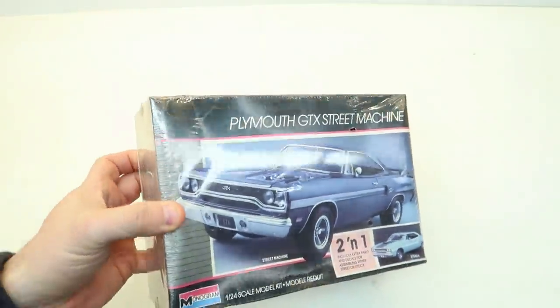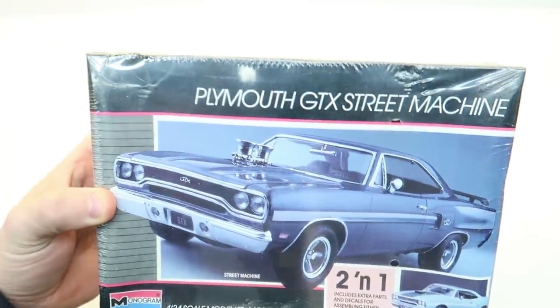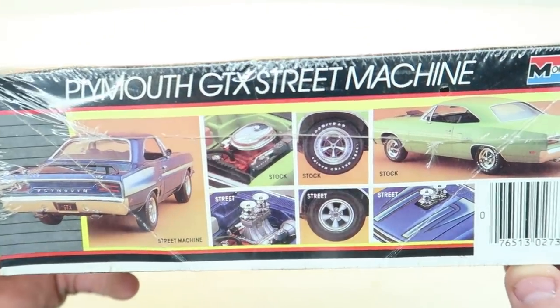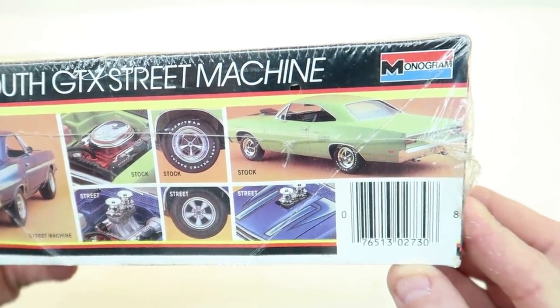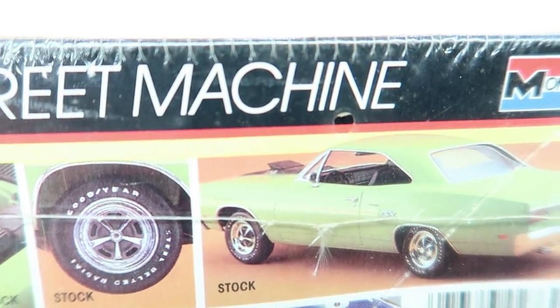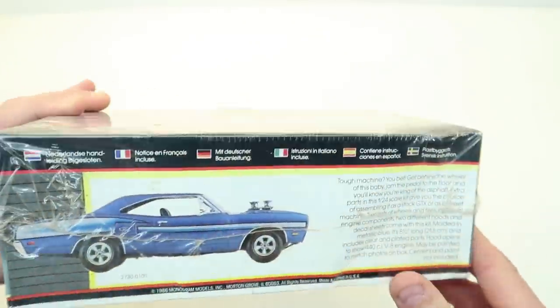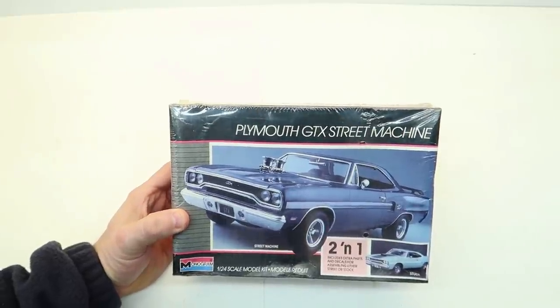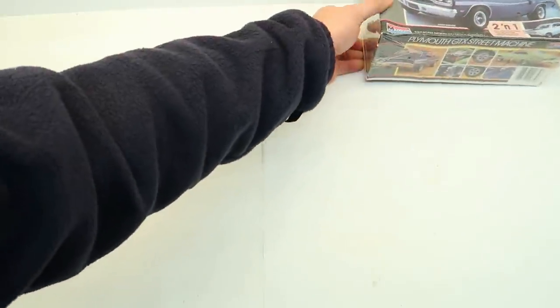Here's a cool one — $10. It's a 1/24 scale Plymouth GTX street machine. Look at that thing — isn't that cool? It's a little faded on top but not on the sides. It's got a tunnel ram or two four-barrels on the low-rise intake, different wheels — two options in one kit. It looks like it's got that hood that would pop up when you throttle it — vacuum-operated. This one's from 1986, right around when I was building model kits at 10 years old. You're not getting it anywhere else that cheap.